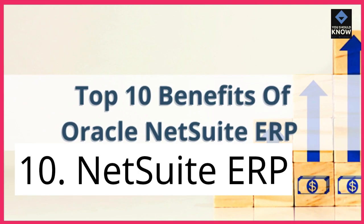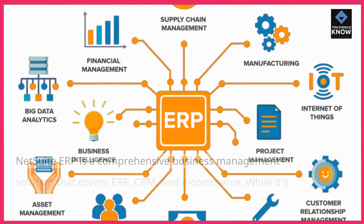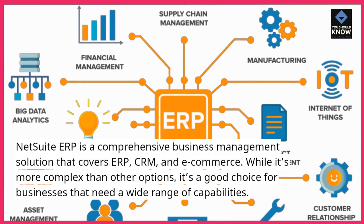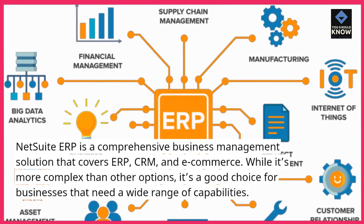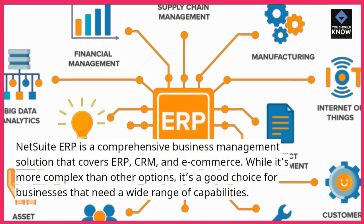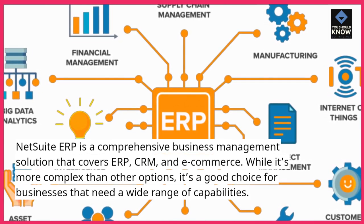10. NetSuite ERP. NetSuite ERP is a comprehensive business management solution that covers ERP, CRM, and e-commerce. While it's more complex than other options, it's a good choice for businesses that need a wide range of capabilities.